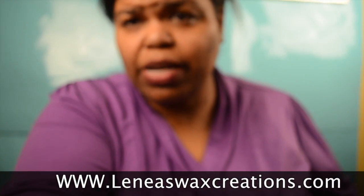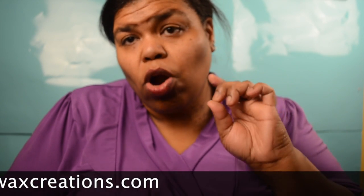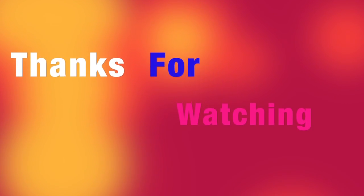Like I said, her communication skills are awesome, shipping was very quick, and her prices are very reasonable. So head over there and check her out!